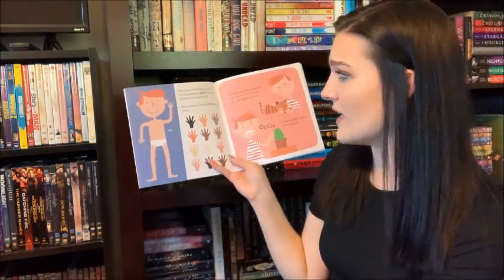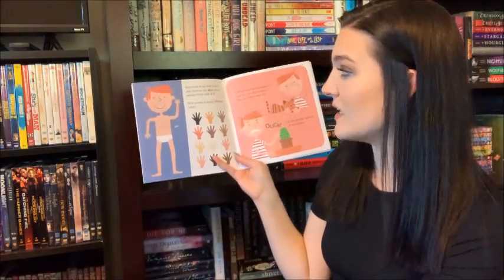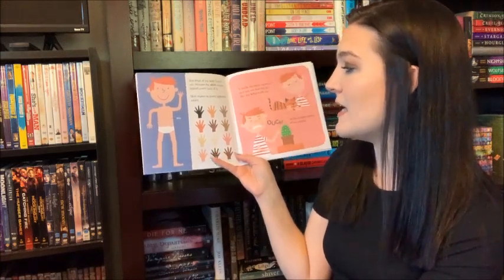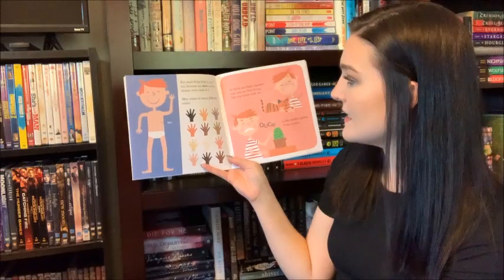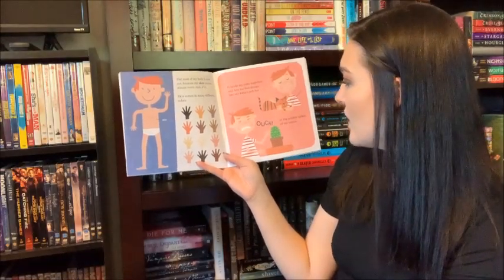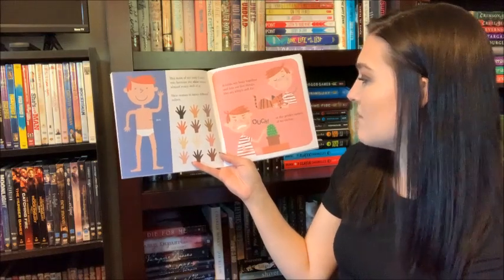But most of my body I can't see because my skin covers almost every inch of it. Skin comes in many different colors. It holds my body together and lets me feel things like my kitty's soft fur or the prickly spines of my cactus.